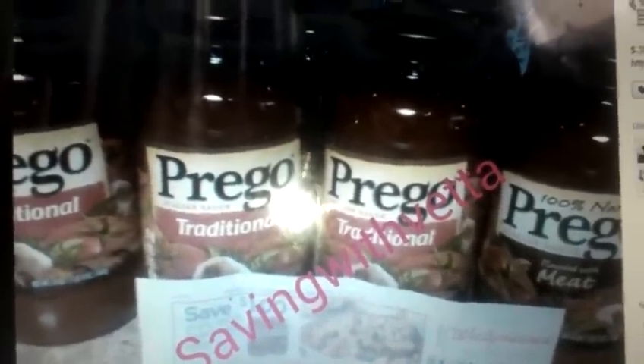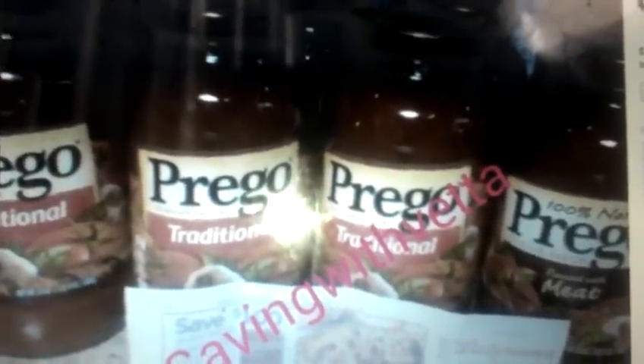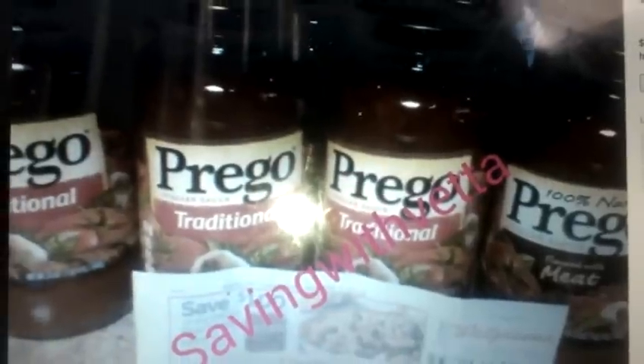With the in-ad coupon, you always want to scan that. It's going to spit out a $1 manufacturer coupon from the Catalina machine. So the second transaction, you're going to use that $1 and the in-ad coupon, and you're going to pay $0.50 a jar from there.